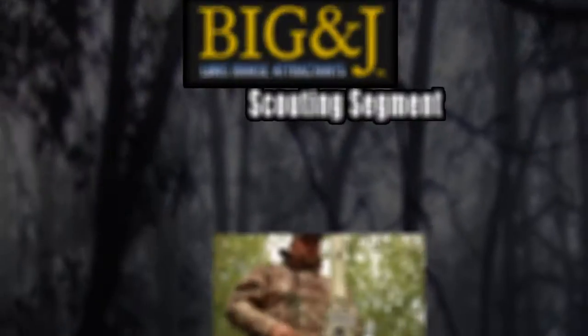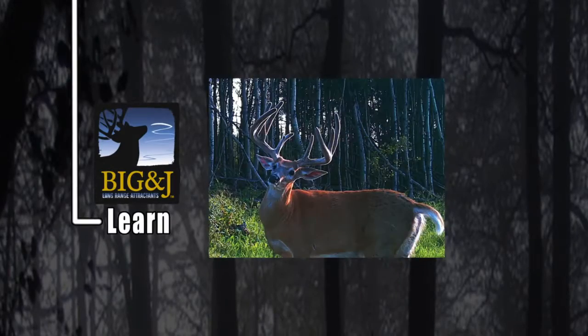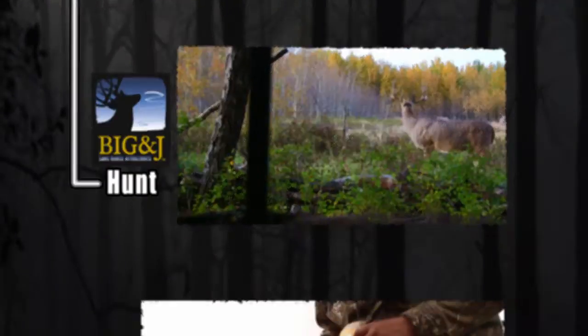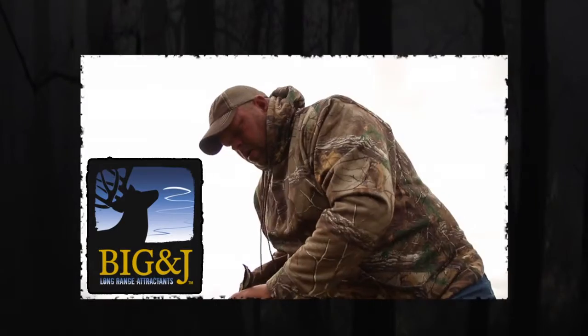Welcome to this week's Canadian Whitetail Scouting Segment. Locate. Learn. Set up. Hunt. Brought to you by Big and Jay Long Range Attractants. The aroma is super strong, the range is super long.